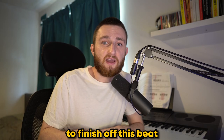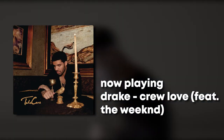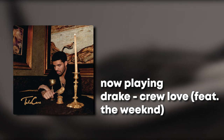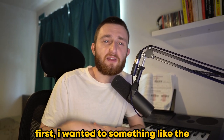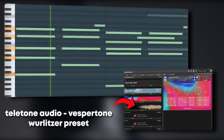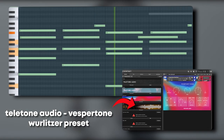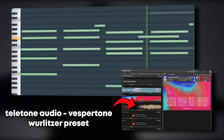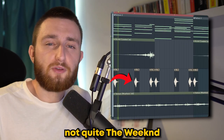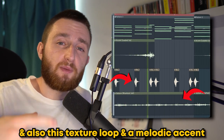To finish off this beat, I wanted to look at Crew Love and see how we could use it to inspire an intro section. First, I wanted to do something like the soft electric piano underneath the Weeknd's vocals. Speaking of vocals, I did this vocal chop — not quite the Weeknd, but it definitely helps fill those frequencies. And also this texture loop and a melodic accent.